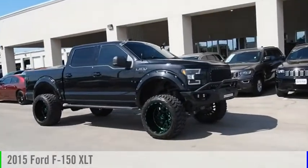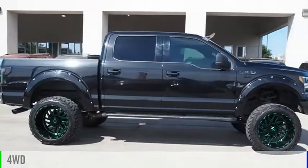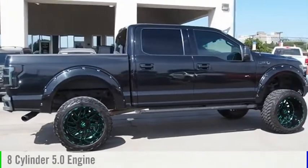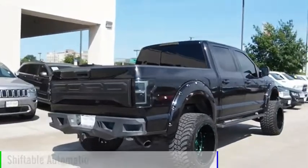Take a ride in the 2015 F-150. This vehicle is powered by a four-wheel drive, eight-cylinder, 5.0-liter engine, and comes with an automatic transmission.